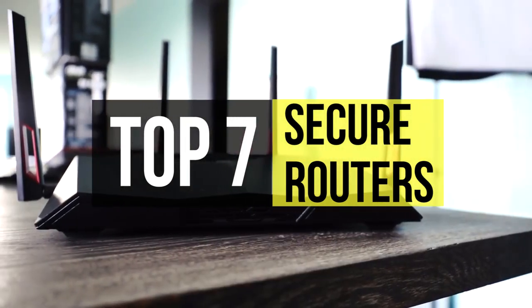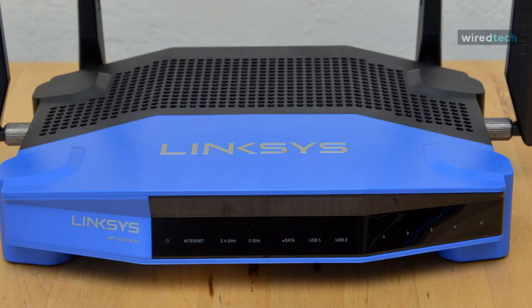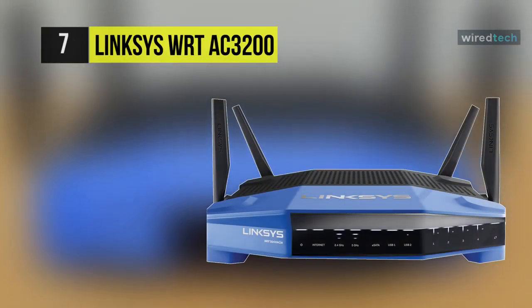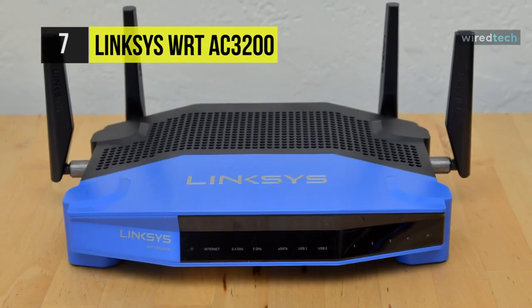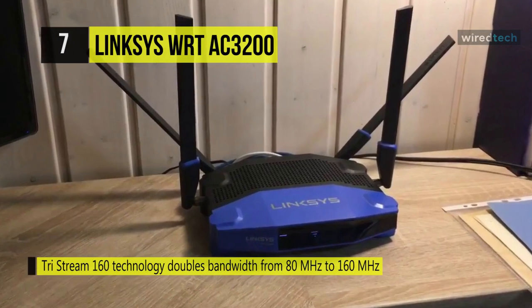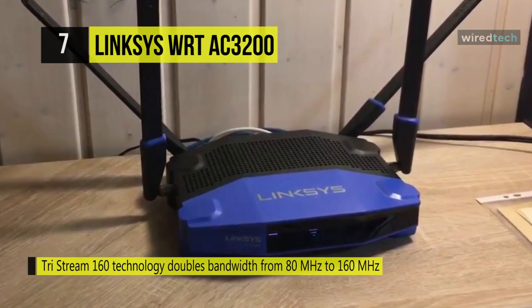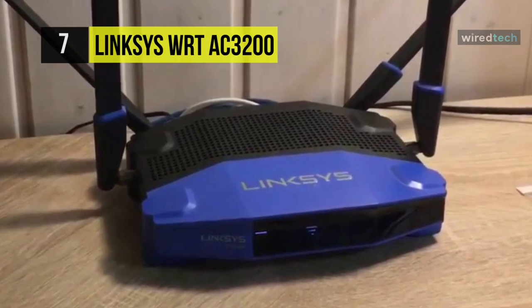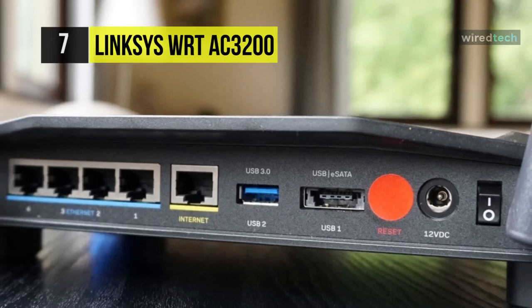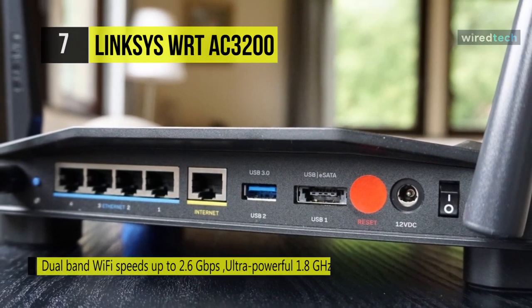With a 1.8 GHz enterprise-grade dual-core processor, the WRT3200ACM dual-band wireless AC3200 gigabit router from Linksys has enough processing power to handle multiple data streams simultaneously. With simultaneous dual-band connectivity, you benefit from data transfer rates up to 3.2 Gbps, which is perfect for streaming HD content, online gaming, and more. This router also supports tri-stream 160 MHz connectivity accompanied by MU-MIMO technology.